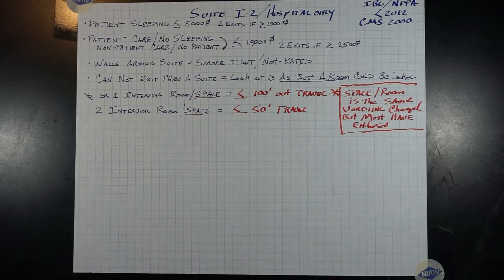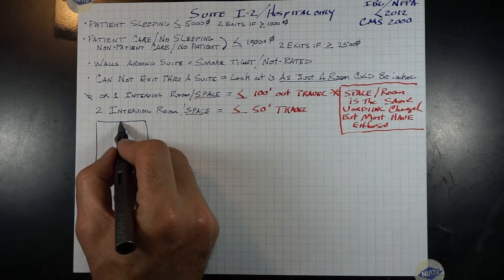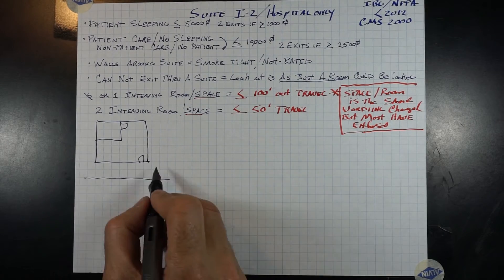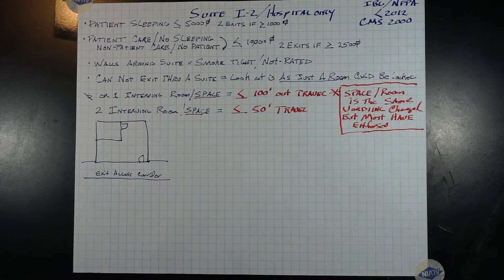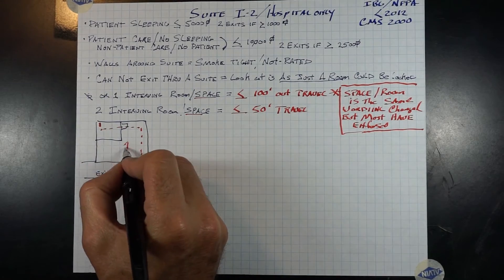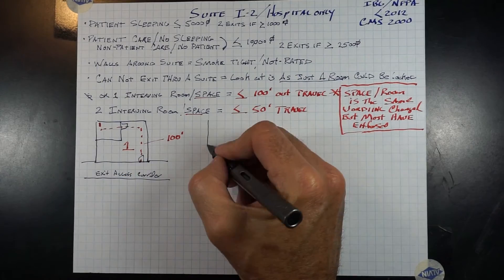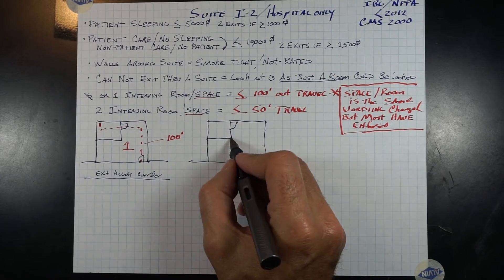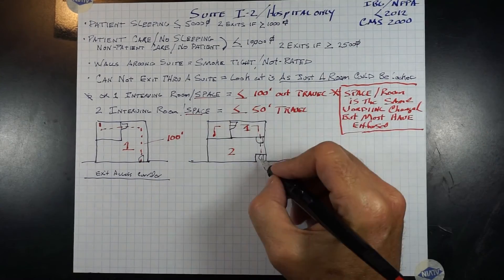Many have just removed a door off of an area, indicating it's not a room because it doesn't have a door — that was not the intent of the code. With one or zero intervening rooms, the travel path to the exit access corridor shall be 100 feet or less. With two intervening rooms, travel distance from the most remote point to the door leading to the exit access corridor shall be 50 feet or less.